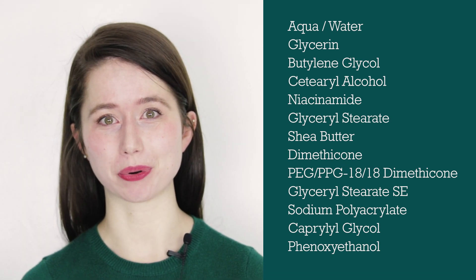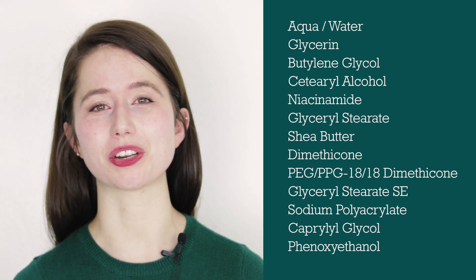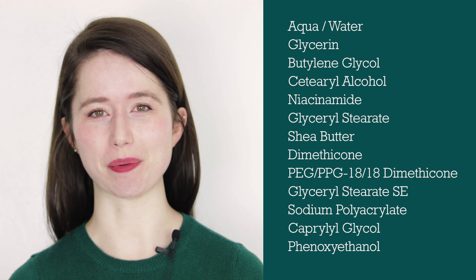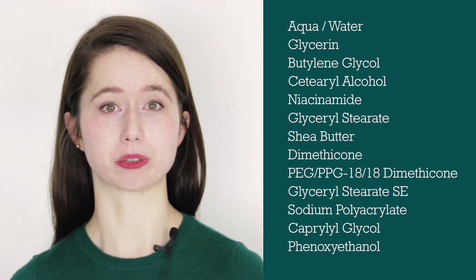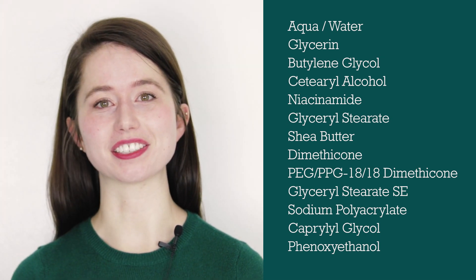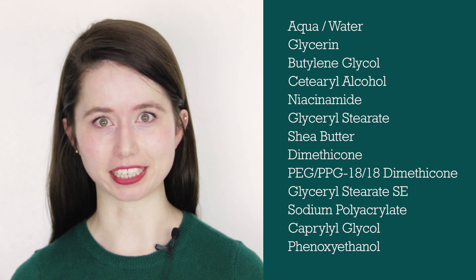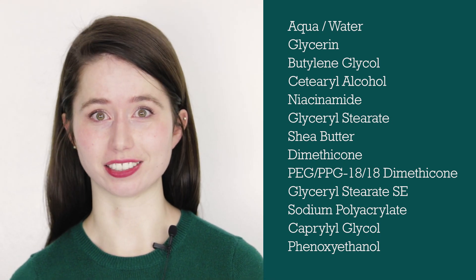So let's start by taking a look at that ingredient list. All things considered, this is actually a pretty short ingredient list. One of the most important things to know is that ingredients are listed in descending order of concentration or amount of use. So we know there's more water in here than glycerin, and more glycerin than butylene glycol, and so on and so forth. Since we know that this is an emulsion, we're going to want to find ingredients that do a few specific jobs.